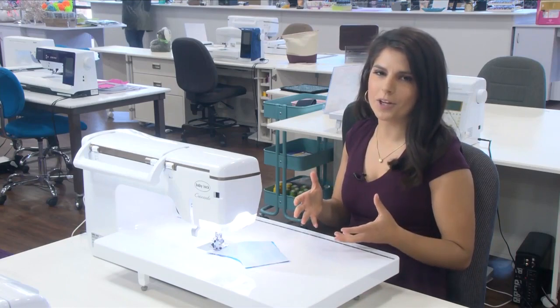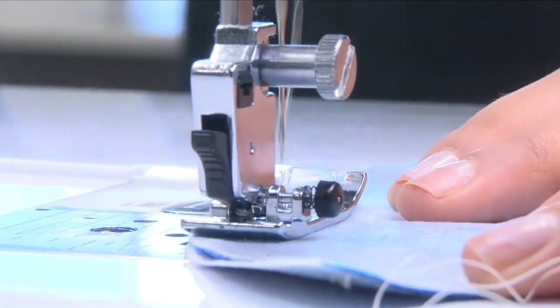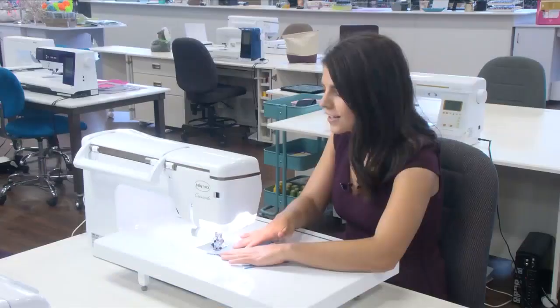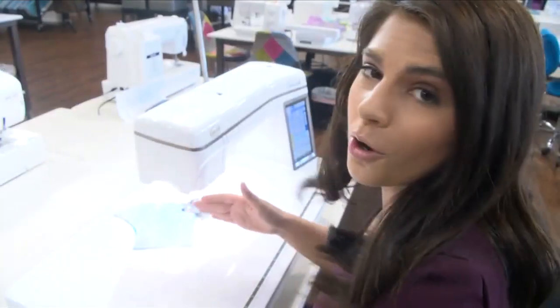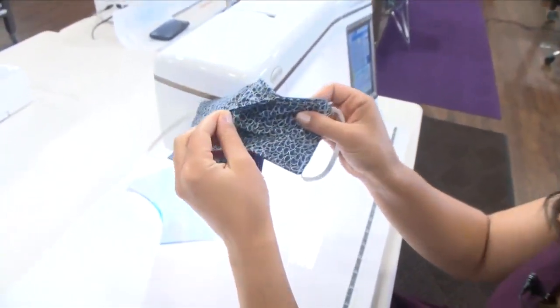There are a lot of masks out there, but this one was designed to be fast and easy, which as you can see, anybody can do it, even myself. And although it's easy, the biggest thing with this template was to make sure that there was a pocket.